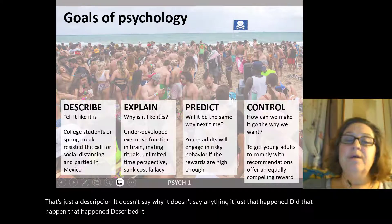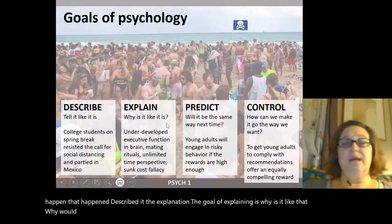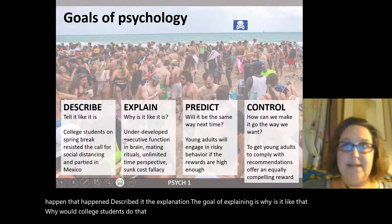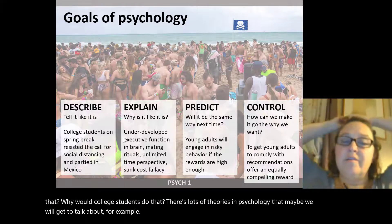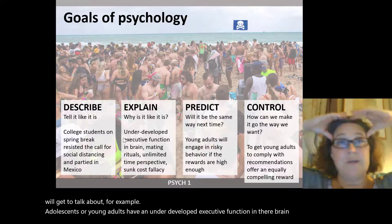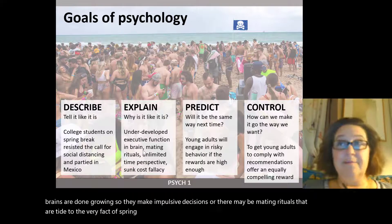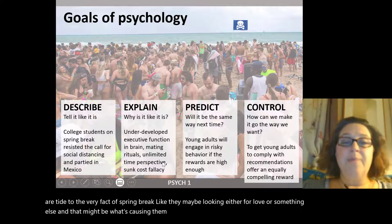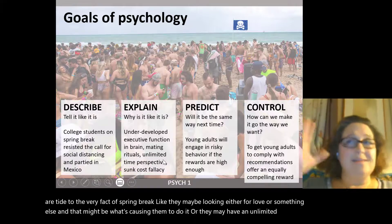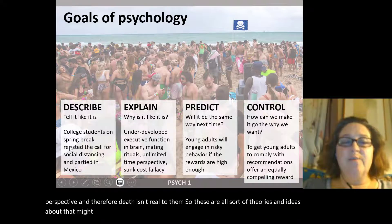The second goal is explanation — why is it like that? Why would college students do that? There are lots of theories in psychology. For example, adolescents have an underdeveloped executive function, so their brains aren't done growing and they make impulsive decisions. Or there may be mating rituals tied to spring break. Or they may have an unlimited time perspective, so death isn't real to them. These are all theories that might explain the described behavior.